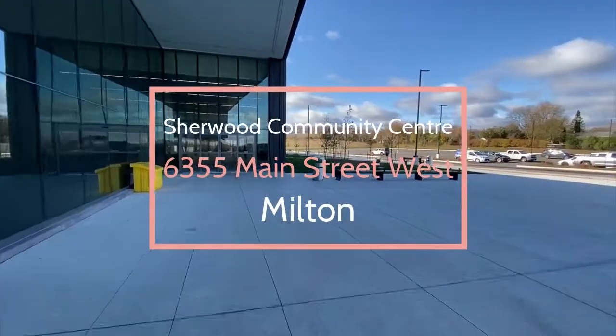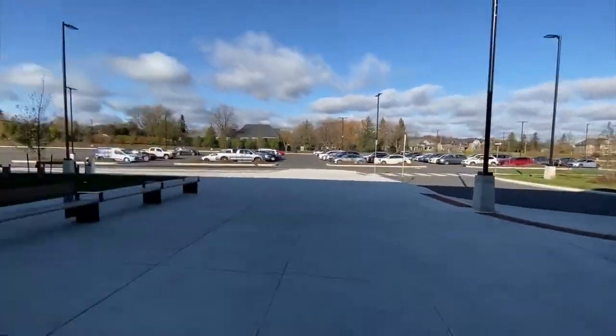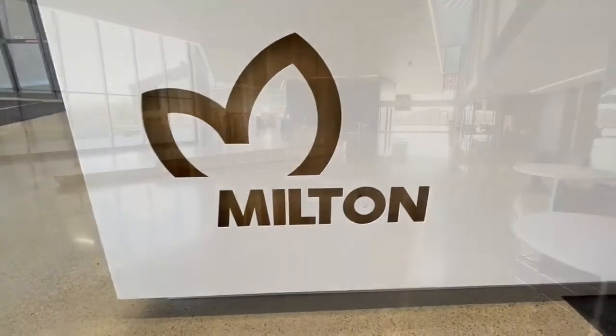Sherwood Community Center is located at 6355 Main Street West. There's tons of parking. It's been open since September this year and it's open in phases. The final phase is going to be the pool, and that's set to open at the end of November.